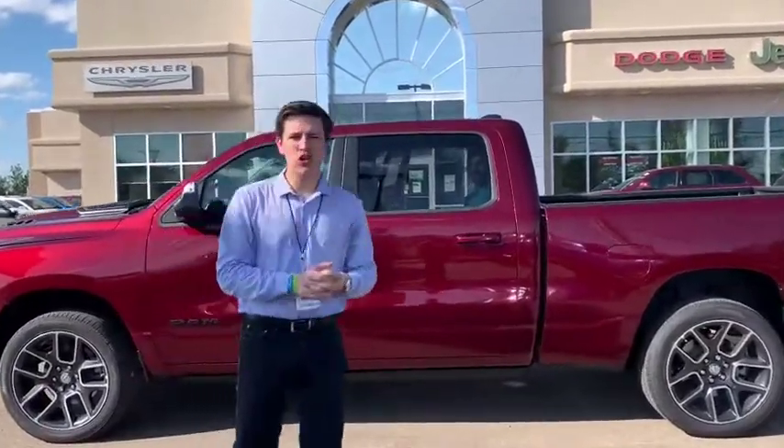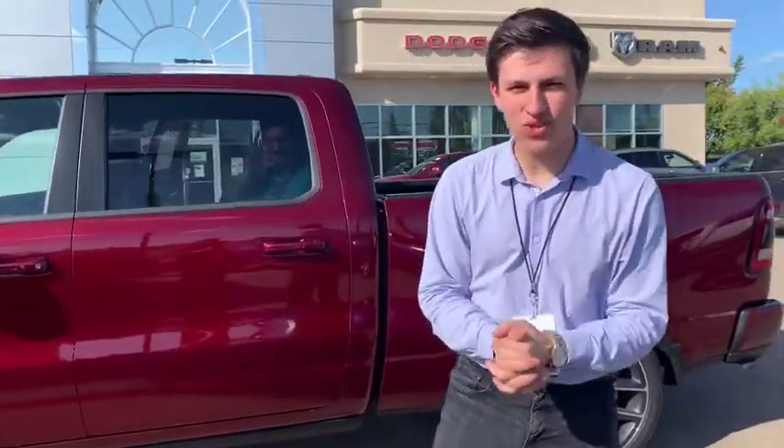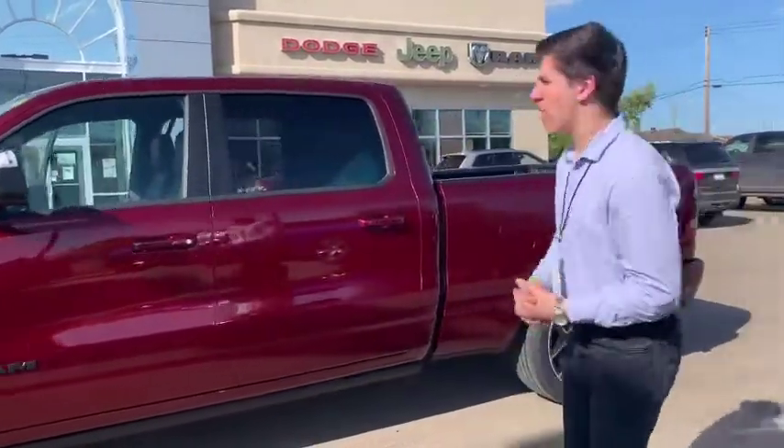Hey, what's up guys, Avery Dine here at beautiful Redwater Dodge, home of the $10 oil change and rig ready rounds. Behind me is one of the brand new redesigned 2020 Ram 1500 Sports in beautiful red pearl color. Let's start at the back and work our way around to the front.